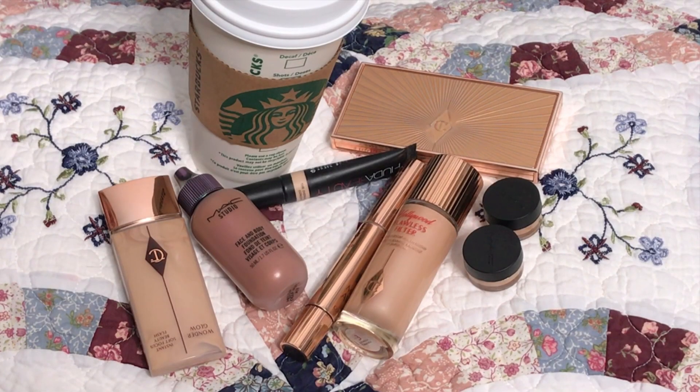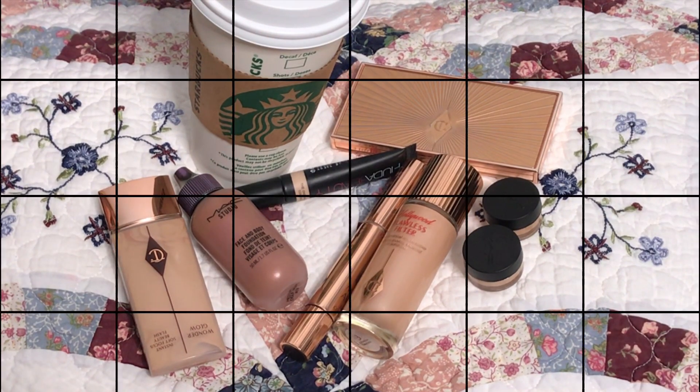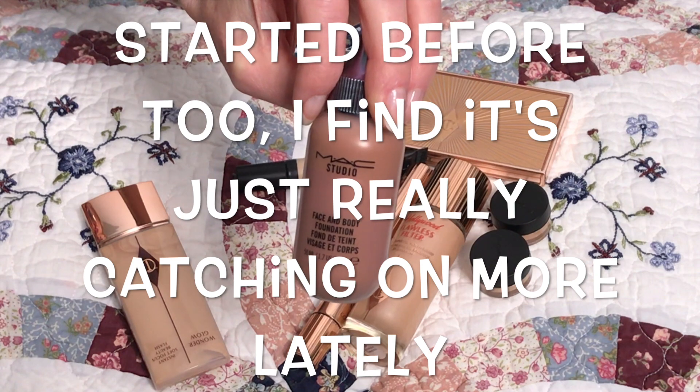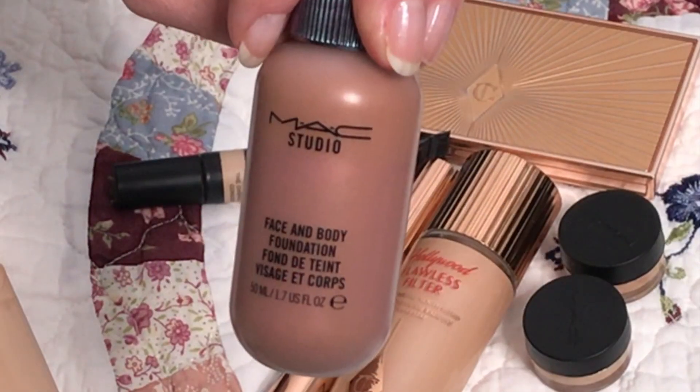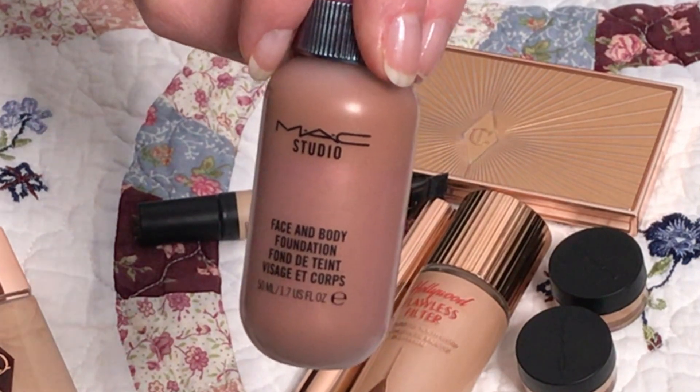Hi everyone, it's Tracy, welcome to my channel. For today's video I want to start talking about the trends I've noticed coming up for 2019. I first started noticing when I started using the MAC Face and Body — it seems to be a trend that foundations are starting to be sheer and slightly luminous.